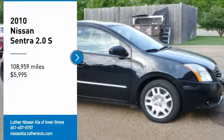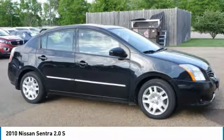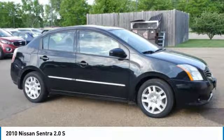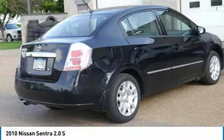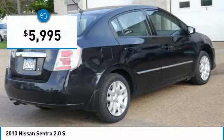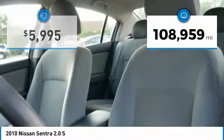Come test drive the 2010 Sentra with its spacious and versatile interior and stellar fuel efficiency. The Nissan Sentra is the obvious choice for anyone who wants to enjoy a stylish and comfortable ride, and is priced below $10,000. This vehicle has less than 110,000 miles.